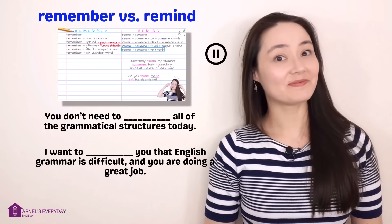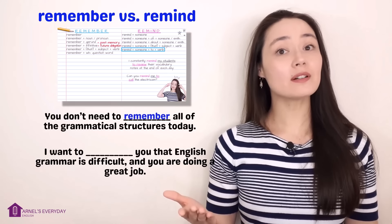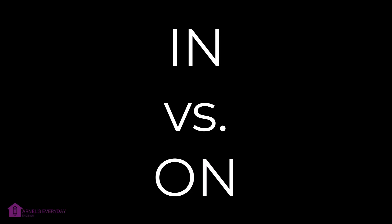That was a lot of information — let's do a little mini review. Which word goes into which space? The first answer is 'remember,' the second is 'remind.'